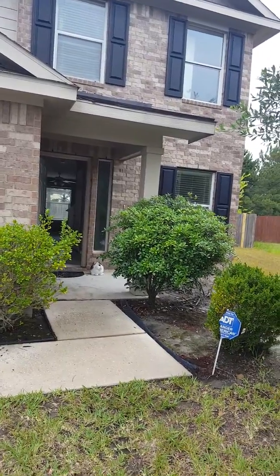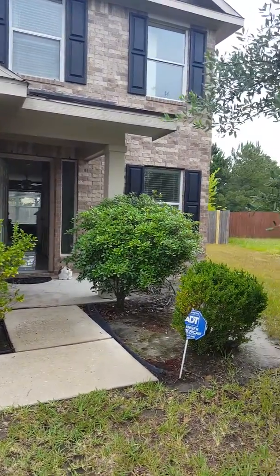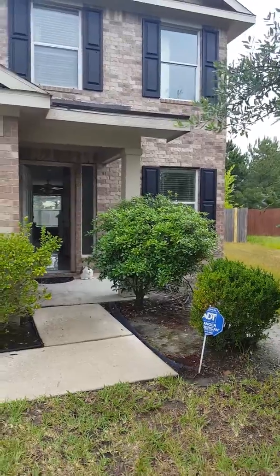Hello. This is Lawanda Lindsey with UTR Texas Realtors, Broker Associate here in Houston, Texas.